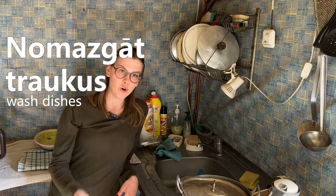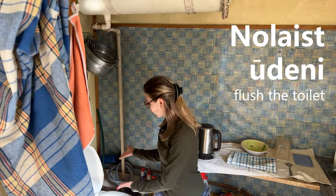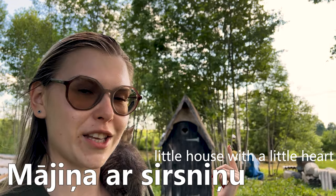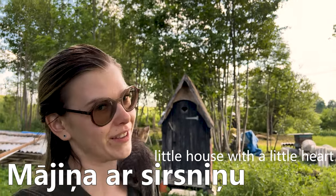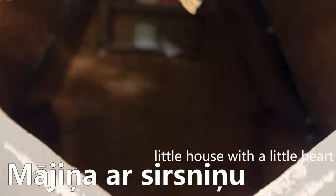You cannot nomazgāt traukus — wash your dishes — and you cannot nolaist ūdeni — flush the toilet. My toilet is in my kitchen because my grandma built this house with her own hands, and she was a history teacher. There are alternatives to pooping in the kitchen — every Lauki has a mājiņa ar sirsniņu, a little house with a little heart on the door, also known as a dry toilet.